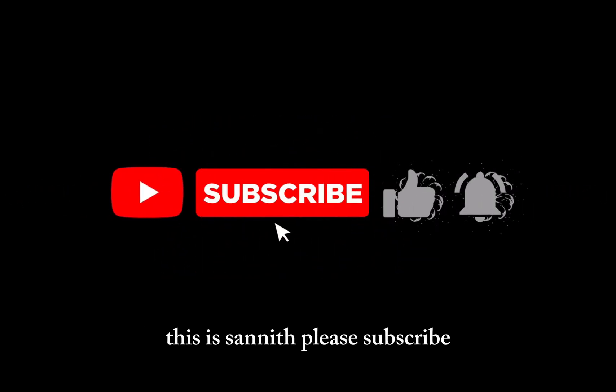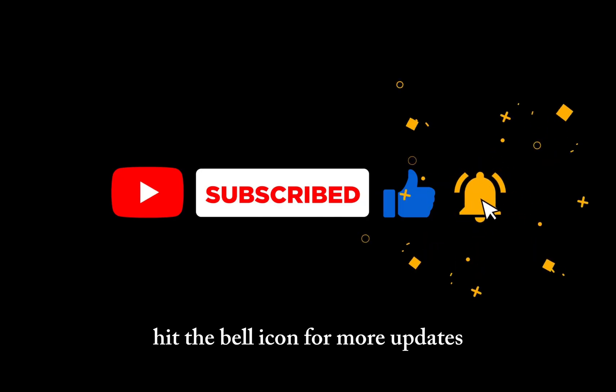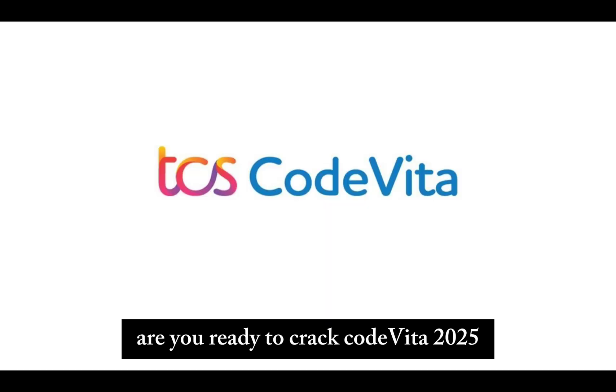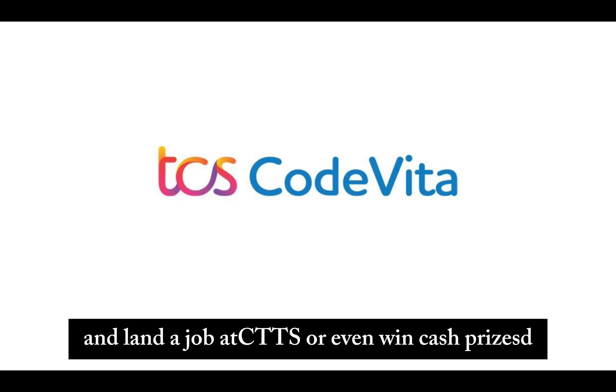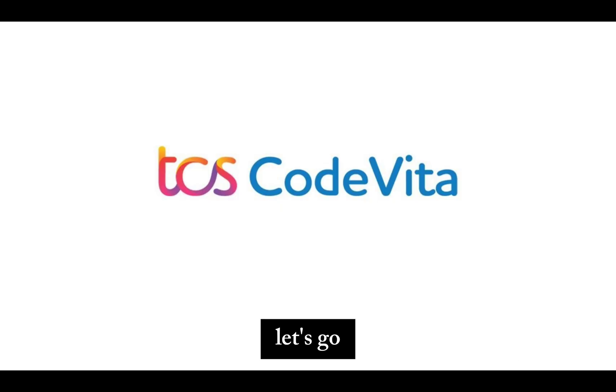Hello everyone, welcome back to Kneet, this is Sanit. Please subscribe, like, and hit the bell icon for more updates. Are you ready to crack CodeVita 2025 and land a job at TCS or even win cash prizes? In this video, I will share everything you need — from registration to real coding strategies and how you can shine in the competition. Let's go!